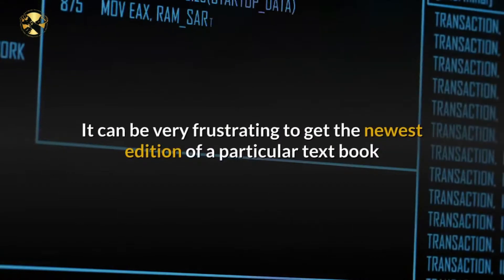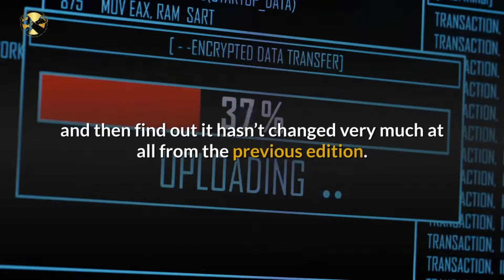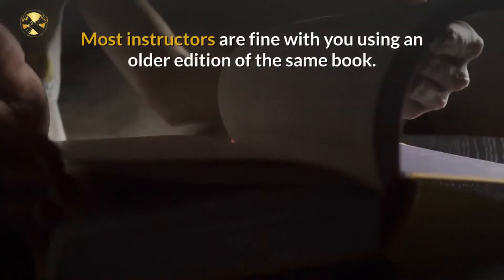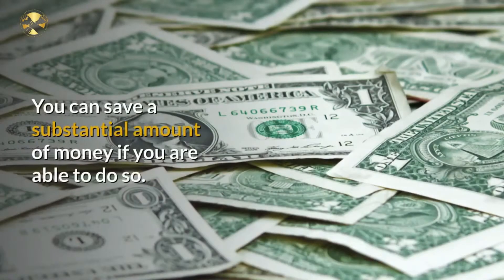It can be very frustrating to get the newest edition of a particular textbook and then find out it hasn't changed very much from the previous edition. Talk to your instructor, as they will likely have gone through the new edition and can make comparisons to the old one. Most instructors are fine with you using an older edition of the same book, and you can save a substantial amount of money if you are able to do so.